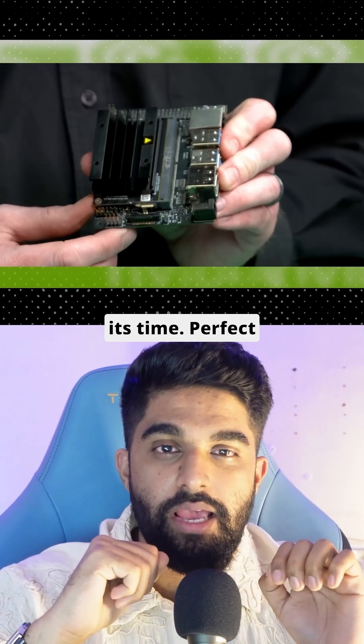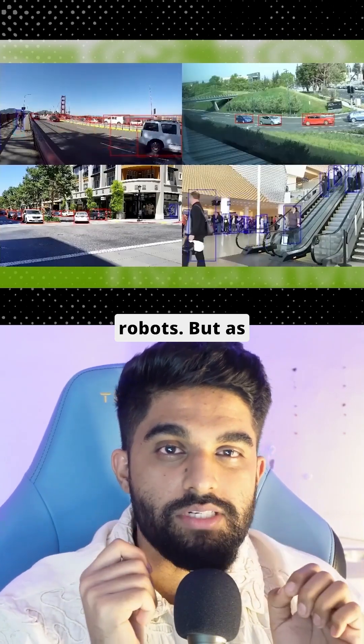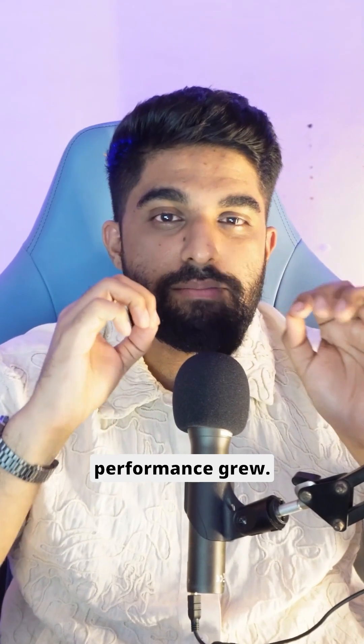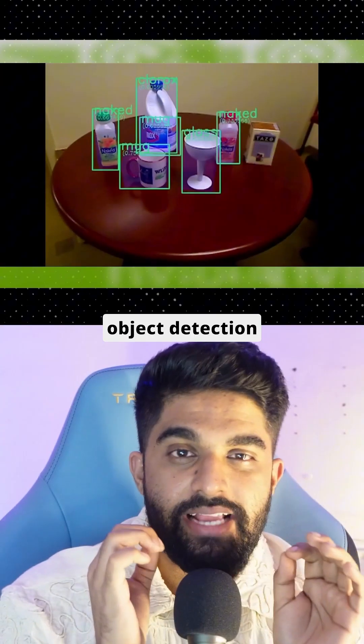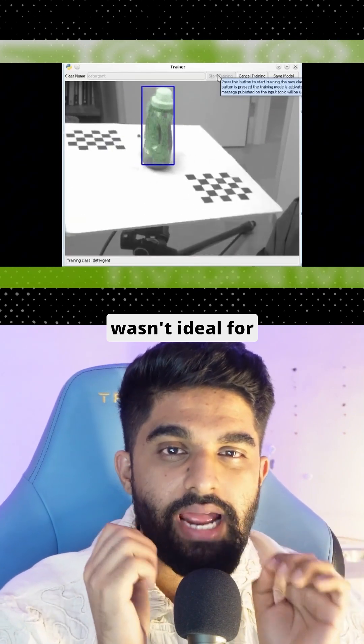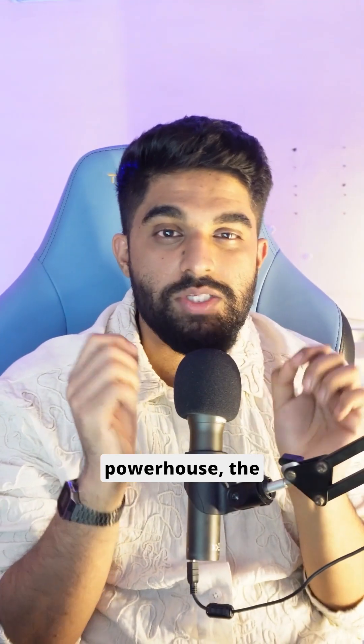The Jetson Nano was a game-changer for its time, perfect for tasks like facial recognition, IoTs, and simple robots. But as AI evolved, the demand for complex models and real-time performance grew. For example, object detection ran at 25 frames per second, which worked for many projects but wasn't ideal for fast-moving and high-performance applications.